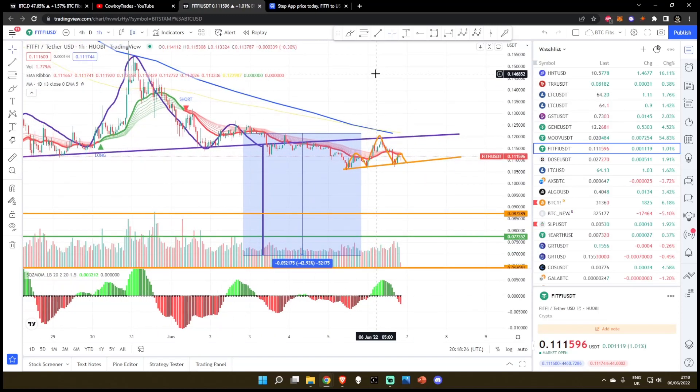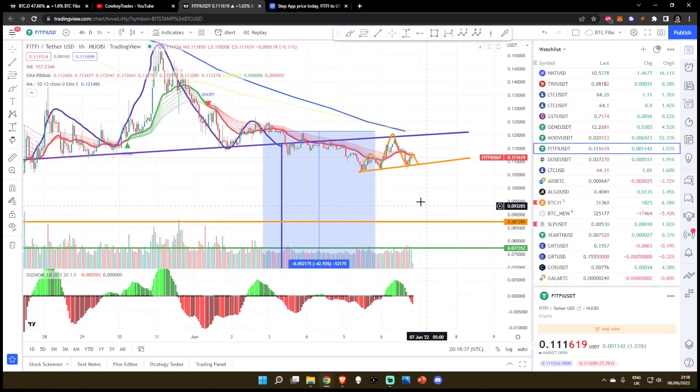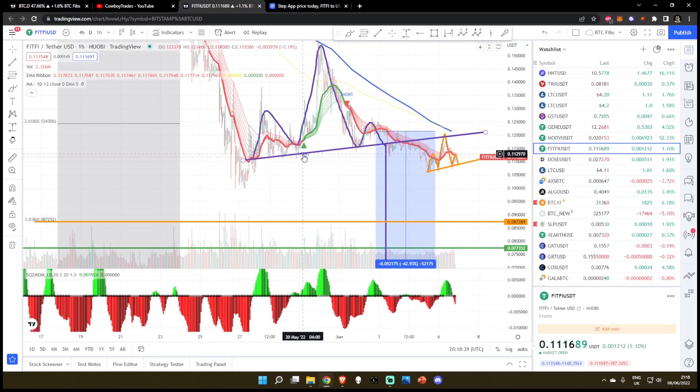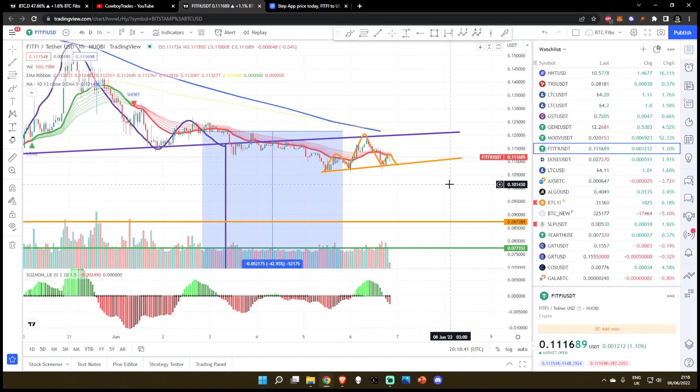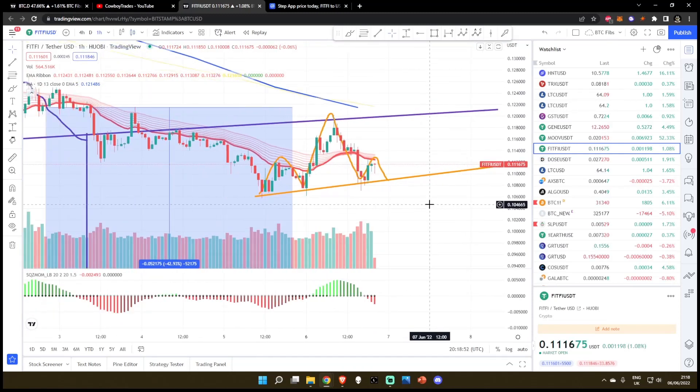We broke down from the head and shoulders pattern and we had another head and shoulders pattern — but this head and shoulders pattern, the big point that came up here on the head simply came back to the neckline of this macro head and shoulders pattern, and then it starts to break down. So this is a head and shoulders breakdown with a head and shoulders confirming the breakdown, about to break down into its own head and shoulders pattern. This is really brutal.